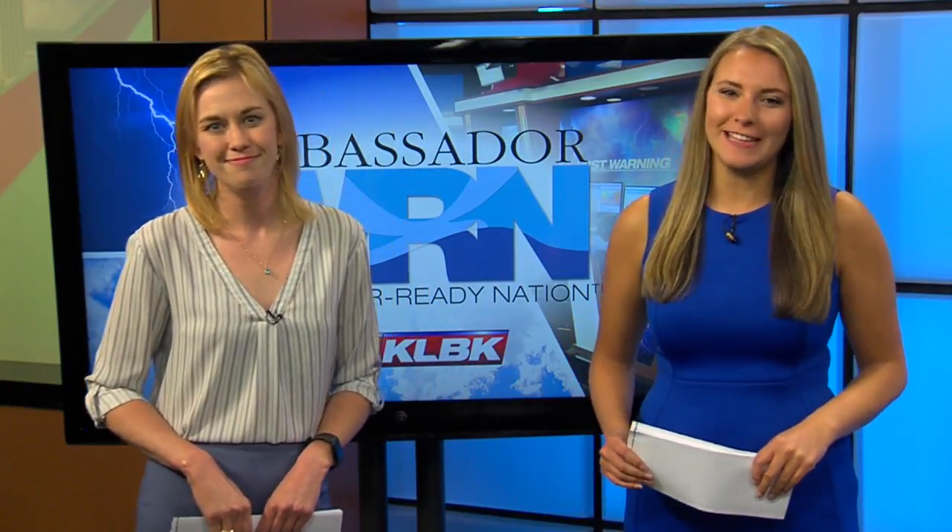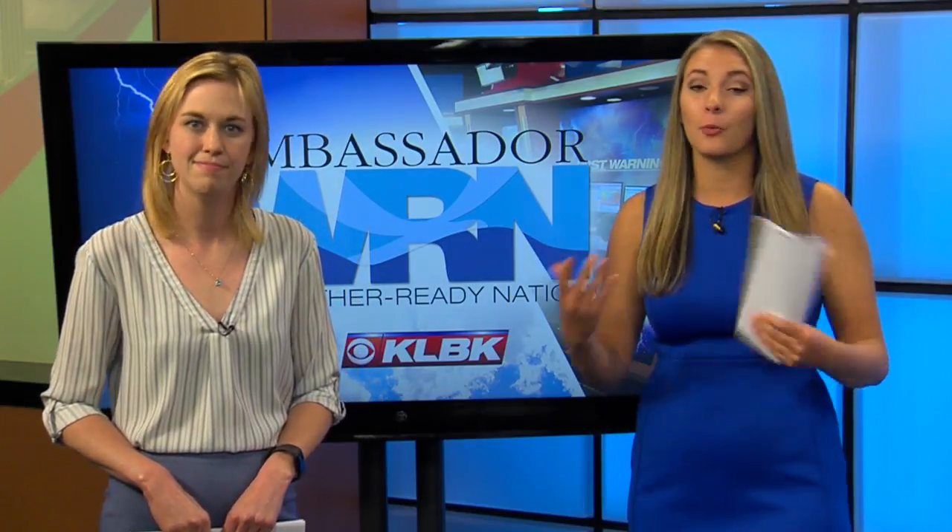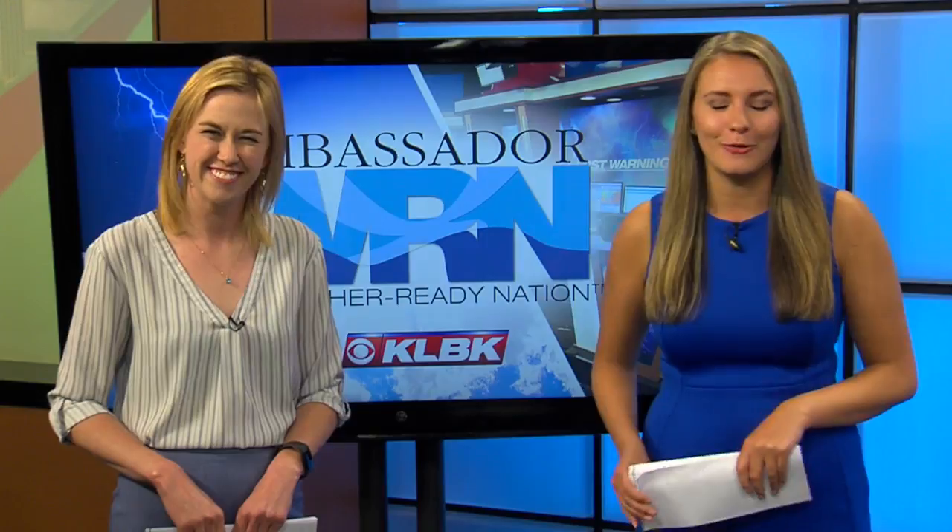Now it's time for your Weather Ready Nation report. Last week we talked about how to make sure that you and your kids stay safe this football season in the heat. Today we'll be getting a little bit more hands-on in Kellyanne's Weather Class. This is a segment that we do every second Sunday or Wednesday of every month in your Weather Ready Nation report.